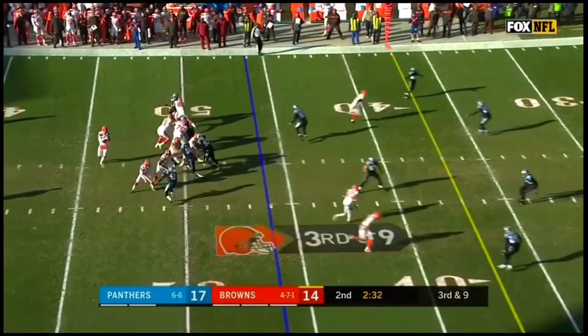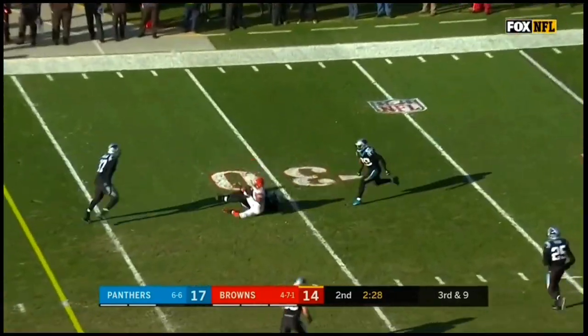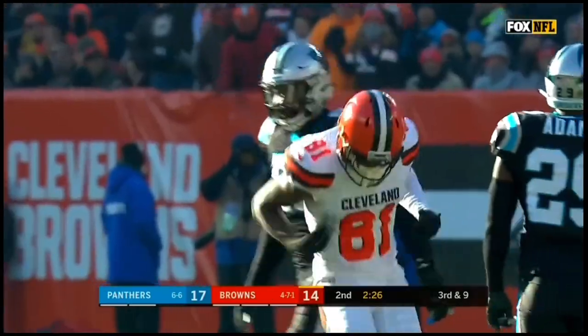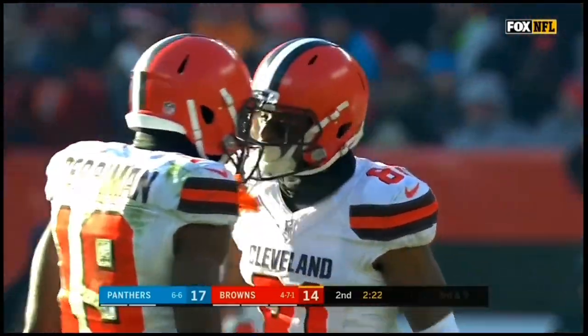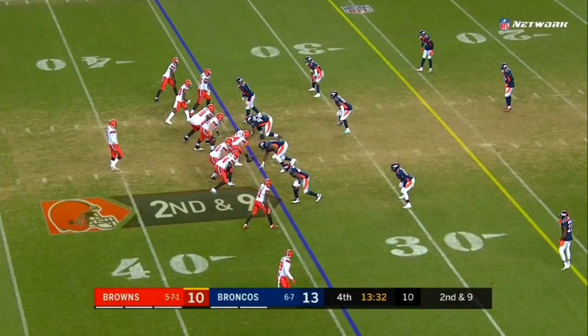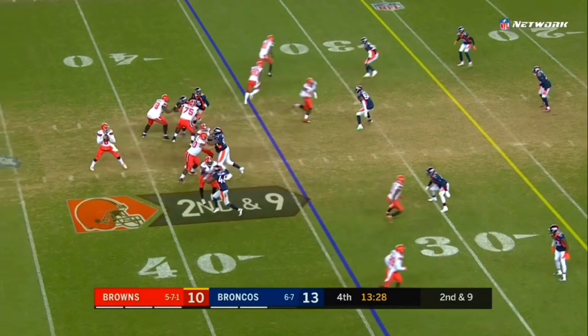Third down, pressure up in Mayfield's face. Good protection. What a catch by Rashard Higgins — going up high for it! 16 yards. Denver's got a bunch of safeties and corners, and they've got to throw and be aggressive to take advantage of the ejection and injuries.